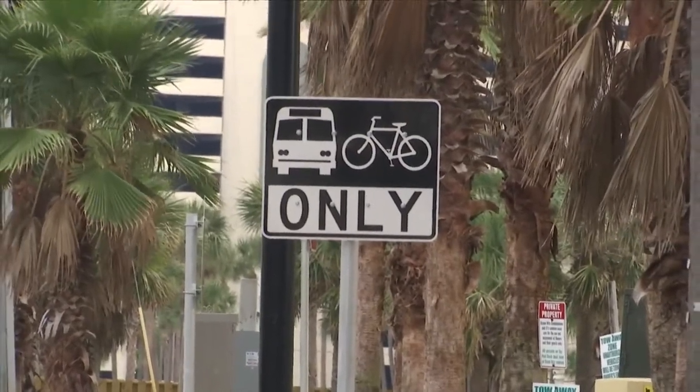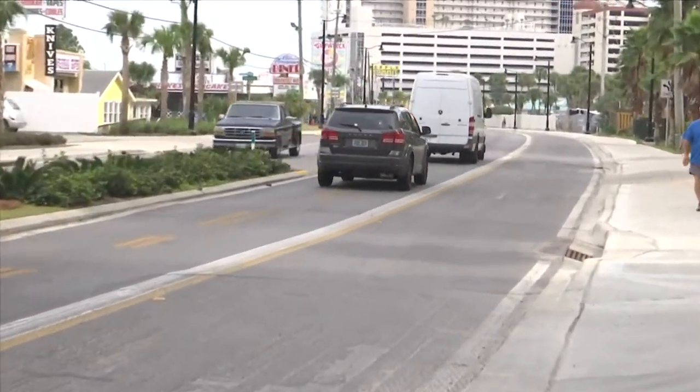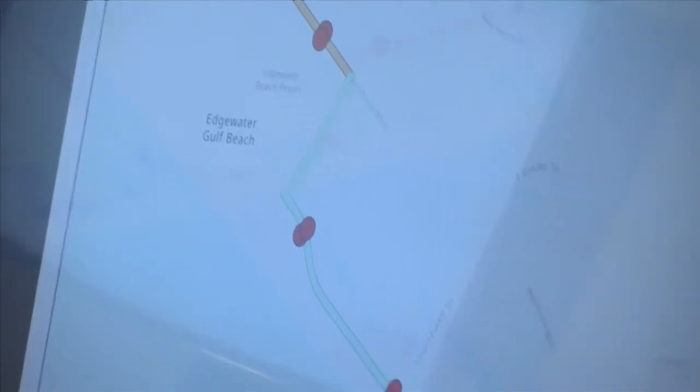The specific date for when the route will change has not been determined, but officials believe it will be sometime in December. They say they will give ample notice to trolley riders when that date has been decided.